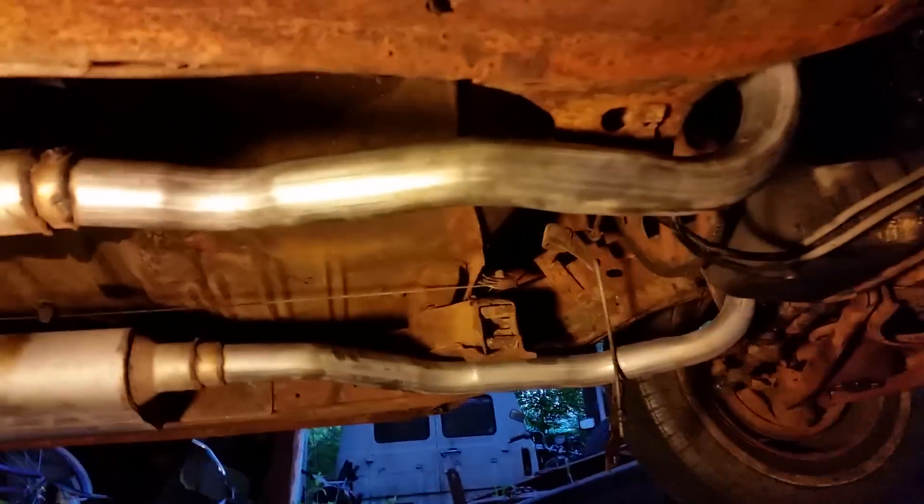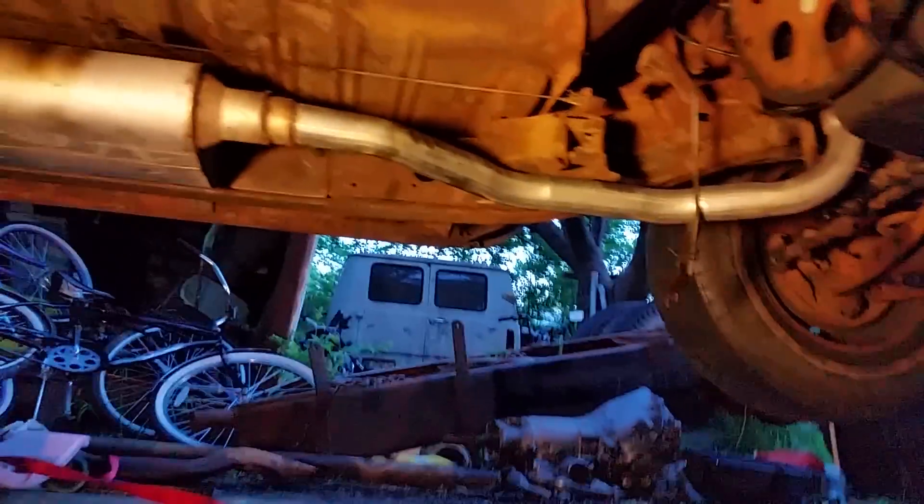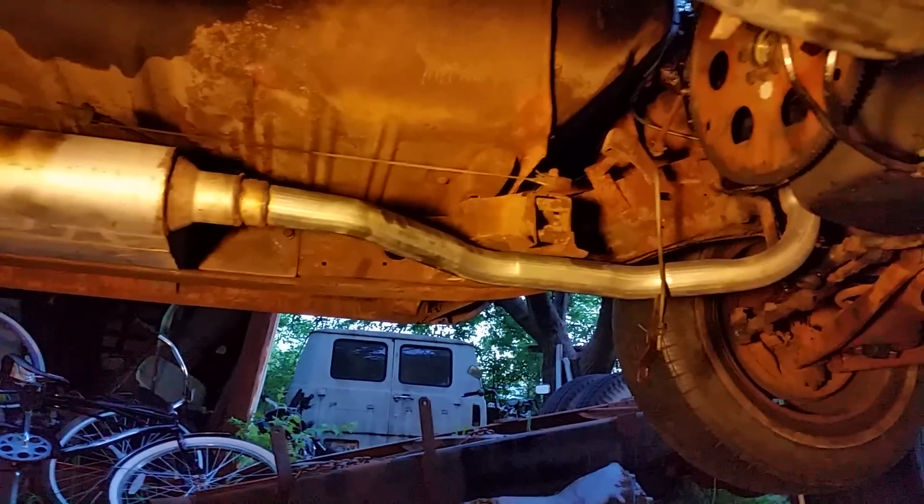With that air conditioning hanging down under the dash, it took away my access holes. Without removing the AC to get the top bolts on the transmission, it was kind of a mess getting it out.